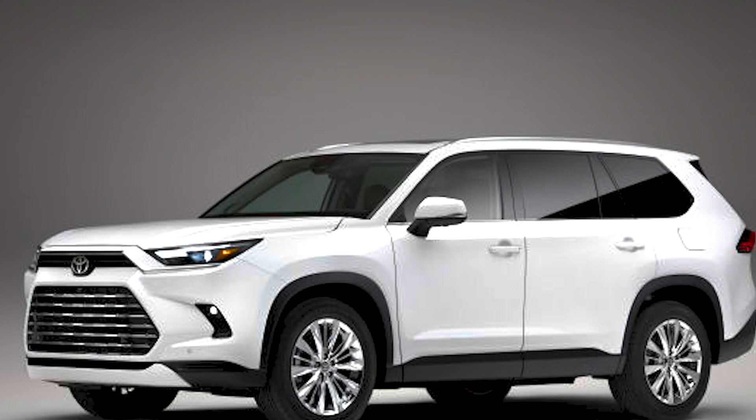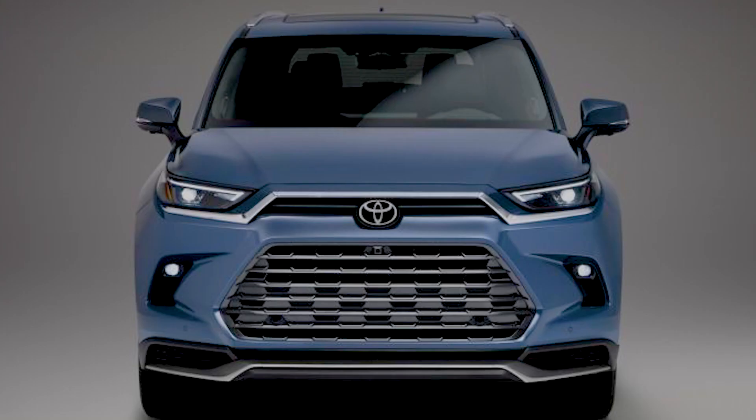First, why a Grand Highlander? A look at U.S. sales points to the answer. The Highlander is consistently among the top-selling SUVs — combine its results from the last two years and it ranks just behind the Toyota RAV4 among all SUVs. Meanwhile, the model above the Highlander in Toyota's lineup, the Sequoia, has been a slow seller. There was room for an SUV in between, and Toyota decided to use the Highlander name to provide a middle ground.